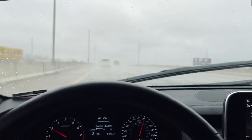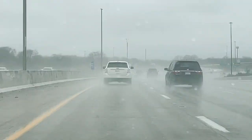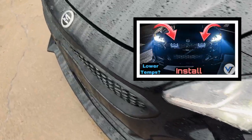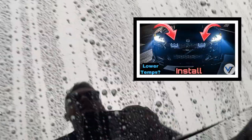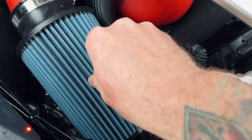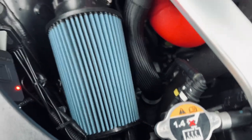Alright guys, we got a pretty decent rain going on. I'm gonna stop and check these filters out and see if they're wet at all. Got done raining — as you can see, it's perfectly dry. It was raining pretty hard, so that's a good sign.